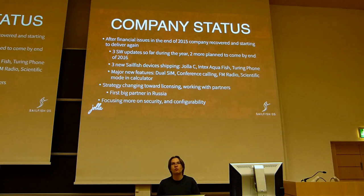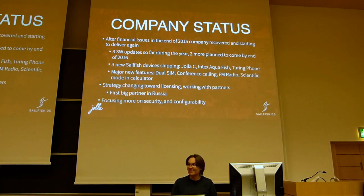Conference calling is one of those features for people that still use phones for calling — and believe me, there are people who do. Some of those people really utilize conference calling, so we finally implemented that. The Intex Aquafish and Yolla C hardware also has FM radio functionality, so we obviously needed to develop an application to support that.